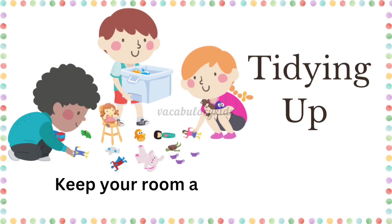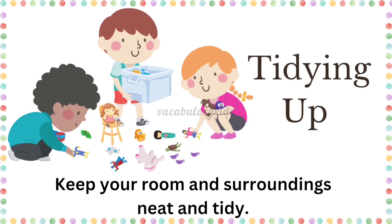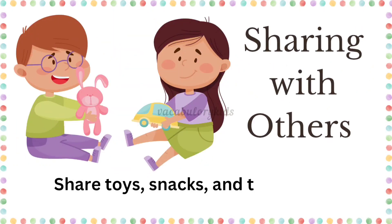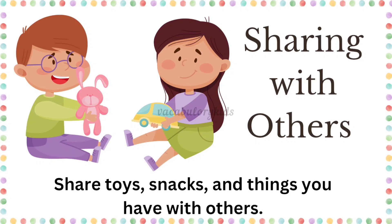Tidying up. Keep your room and surroundings neat and tidy. Sharing with others. Share toys, snacks, and things you have with others.